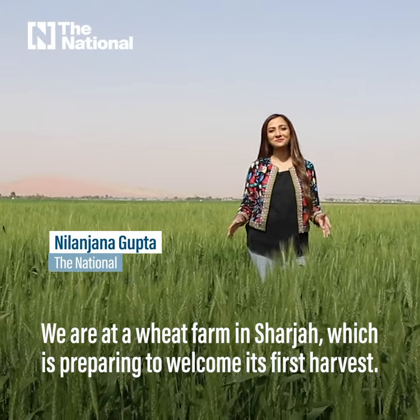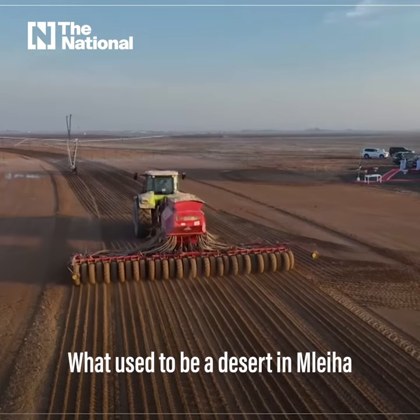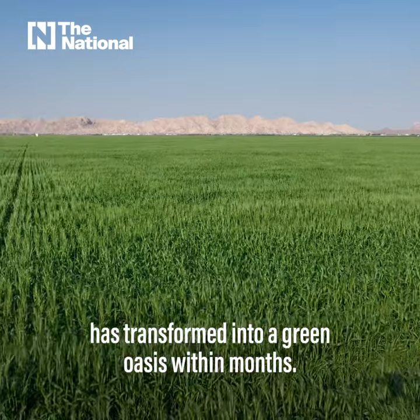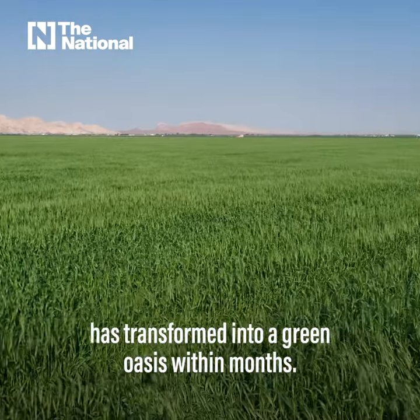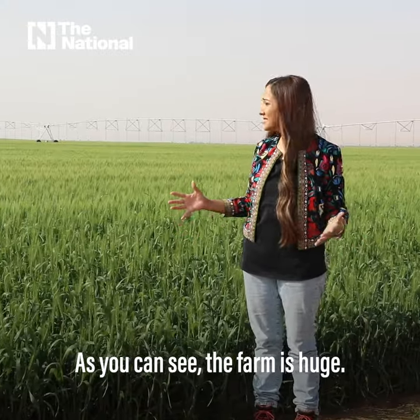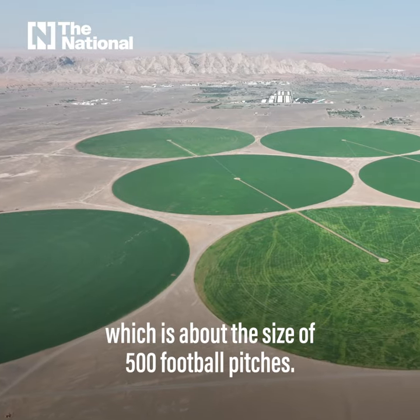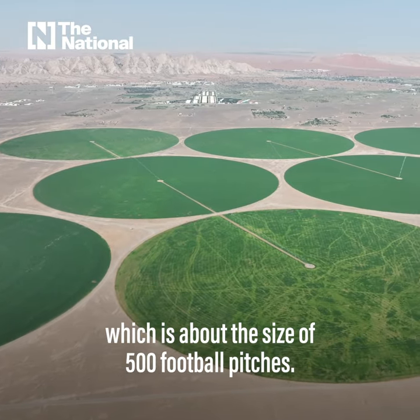We are at a wheat farm in Sharjah which is preparing to welcome its first harvest. What used to be a desert in Maleha has transformed into a green oasis within months. As you can see, the farm is huge — it covers 400 hectares, which is about the size of 500 football pitches.